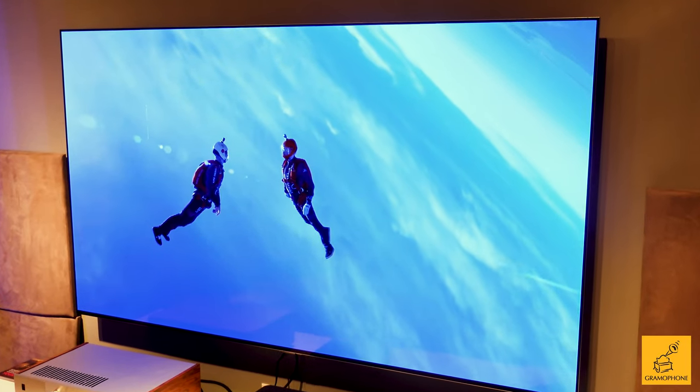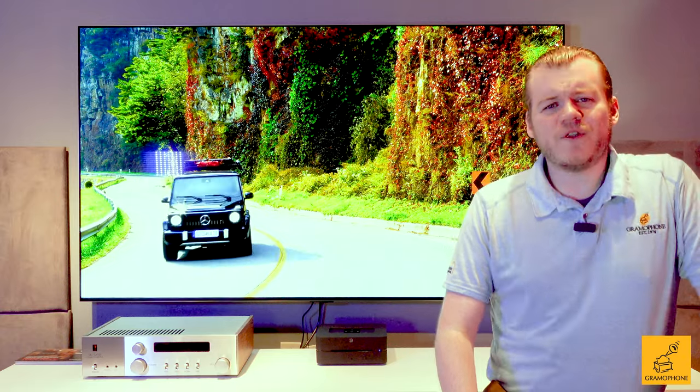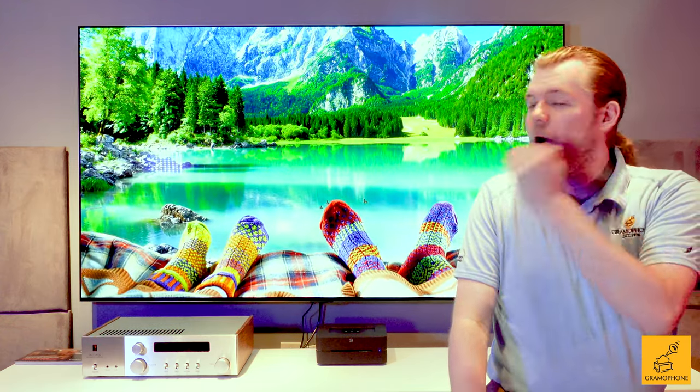It's the brightest OLED TV ever. Seriously. Welcome back to the channel everybody. Today we're going to be taking a look at the all new LG G2, and I think this is the most impressive OLED TV yet. So of course I'm going to tell you about all the new details and a little bit about why this is the brightest OLED ever.